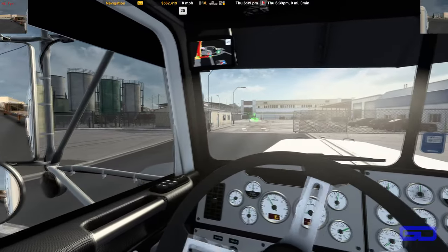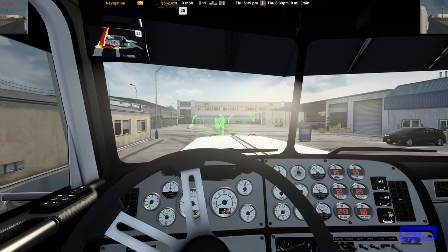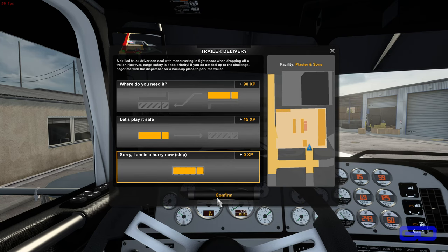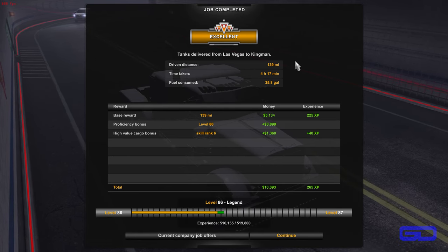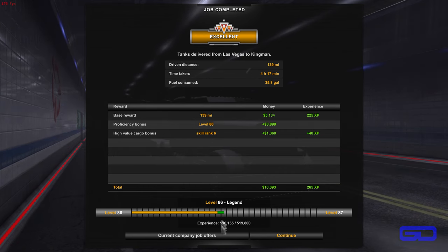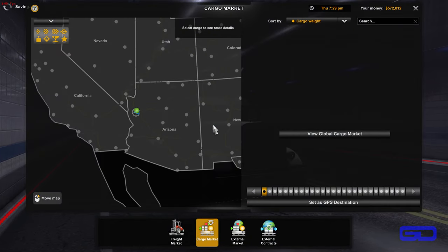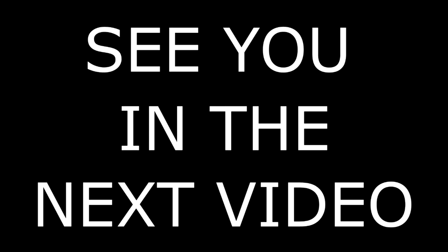There we are. You've arrived. It's been my honor and duty to see you through this mission. Go get the paperwork. 139 miles, 4 hours 17 minutes, 35.8 gallons of fuel burned, $10,393 earned, 265 XP. We're level 86 legend, right at the halfway mark — almost 87, getting closer anyway. Let's see the other jobs I've got here. Don't forget to like, subscribe, share, and leave a comment down below. We'll see you in the next video. Have a great day.